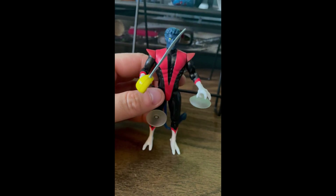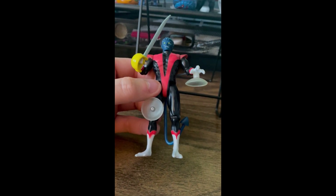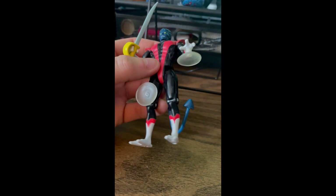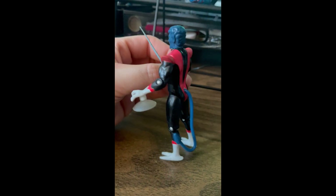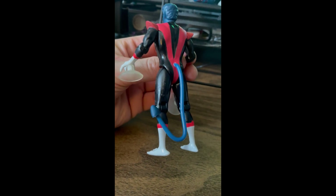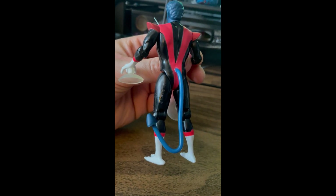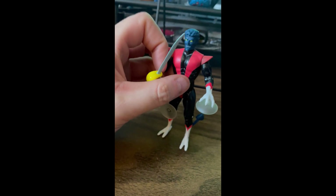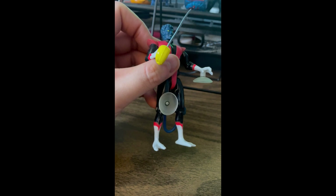Original Toy Biz Nightcrawler with his suction cups and his sword. This was on card but it was cheap enough that I decided to open it up. That's kind of what I want to do with the Toy Biz stuff that I pick up every now and again.